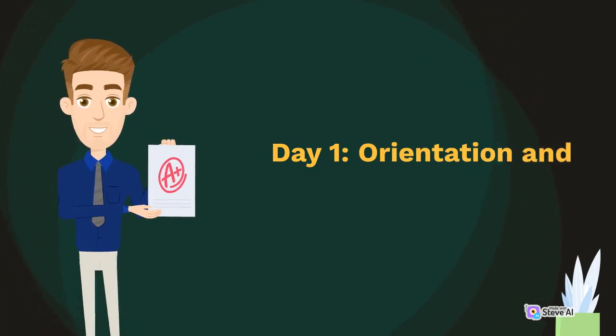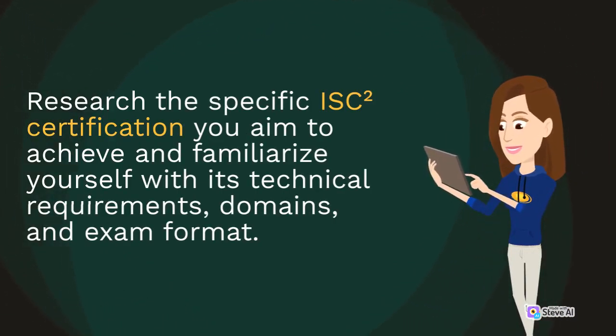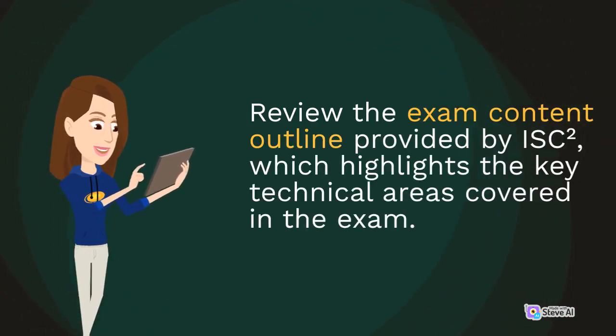Day 1: Orientation and Exam Familiarization. Research the specific ISC2 Certification you aim to achieve and familiarize yourself with its technical requirements, domains, and exam format. Review the exam content outline provided by ISC2, which highlights the key technical areas covered in the exam.